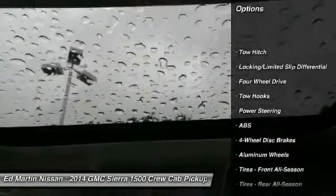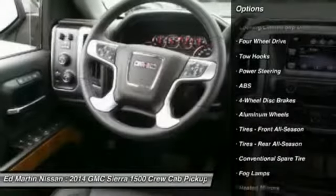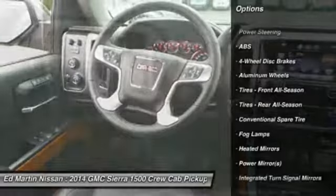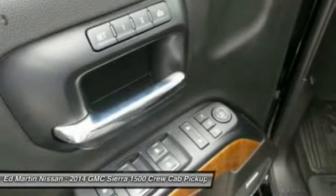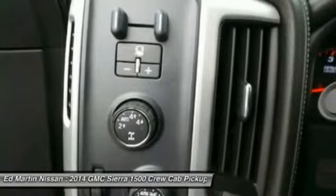Remote engine start, power passenger seat, anti-lock braking system, tow hitch, steering wheel audio controls, power steering, adjustable steering wheel, four-wheel disc brakes, keyless entry, four-wheel drive.